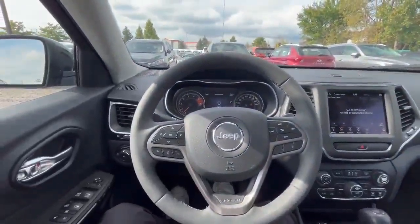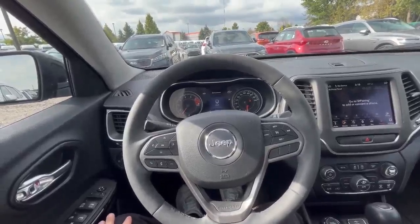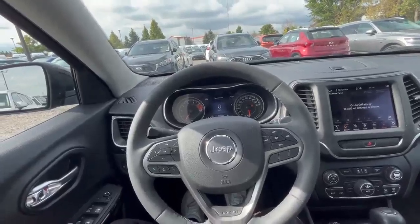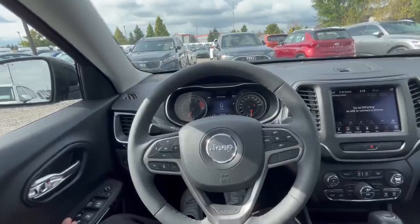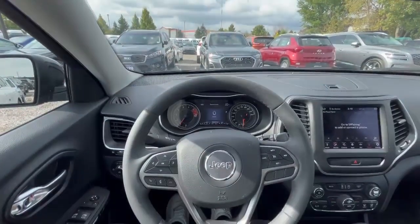If you're interested in this car, please give us a call at 519-649-7779, extension 1361 to reach me. I can help you book a test drive or have you sit down with one of our sales reps. I hope to hear from you — have a great day, bye for now.